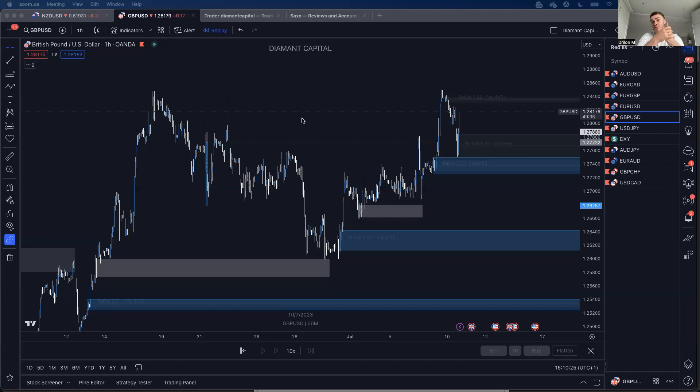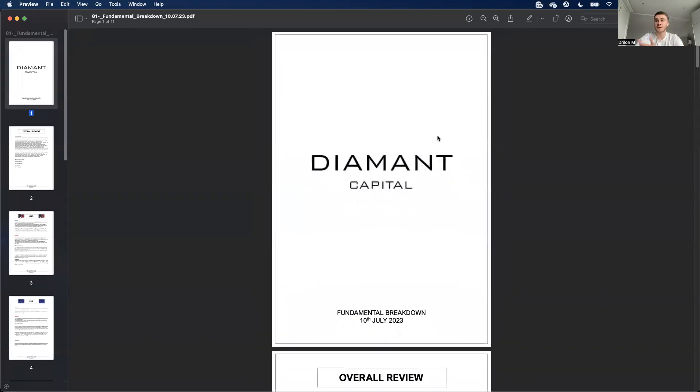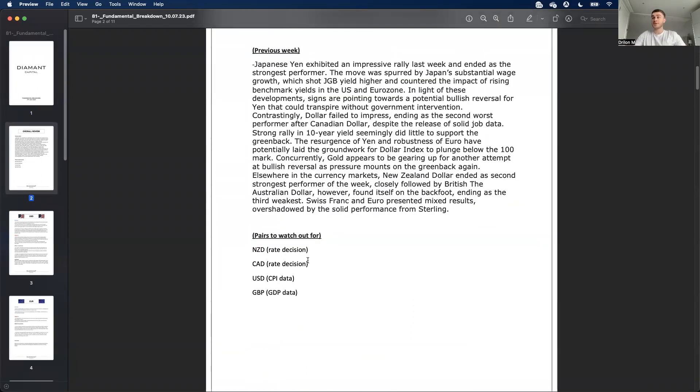The way I always go through a weekly call is fundamentals first. We want to know where the market is going — which economy is doing better than the others — so we can decide the fundamental direction and then apply that to our technical analysis. I put everything in one PDF for students, with an overall review of last week and what pairs to look for this week.